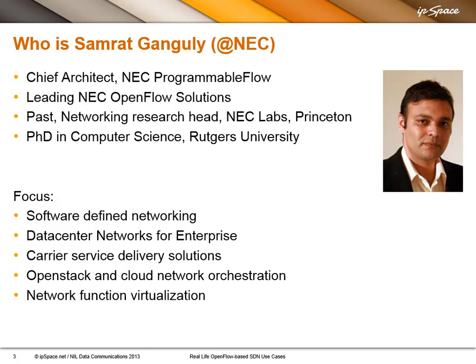Samrat, please tell us a bit more about yourself. I've been working with NEC on different solutions for data centers as well as carrier networks on OpenFlow. We are also contributing to the OpenDaylight project on the open source side, and making our controller the most robust production controller through different commercial deployments. I'm here with Ivan to help answer any questions related to the topics he wants to cover.